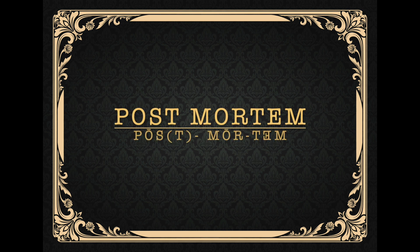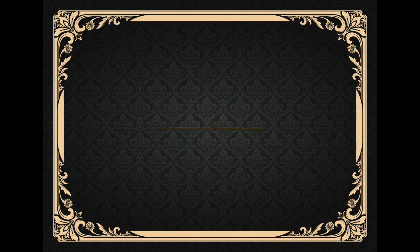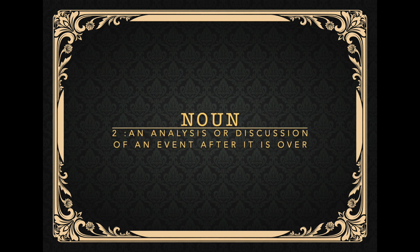Hello, this is Big Boss Rescue Chief of Humane Emergency Animal Rescue. Welcome to our series, Animal Rescue Postmortem, where we analyze the good, the bad, and the ugly of animal rescues throughout the world.